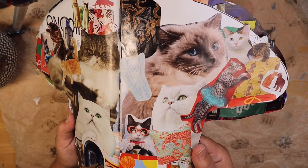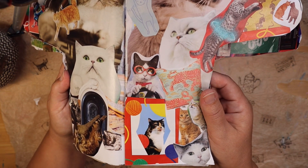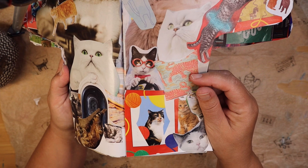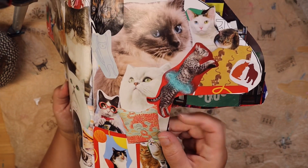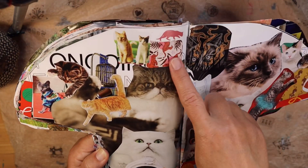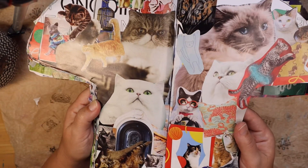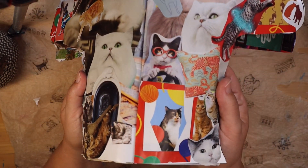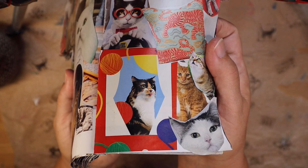Now these cats have decided to do some decorating of their own — they've decided they are as tough as tigers, so they have some tiger pillows and tiger decor. That is because they imagine themselves to be quite ferocious. And you know what? Some of them just may be. But I have a feeling the one with the tongue sticking out is probably very sweet.